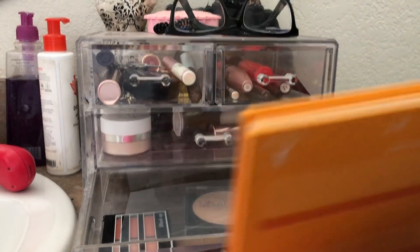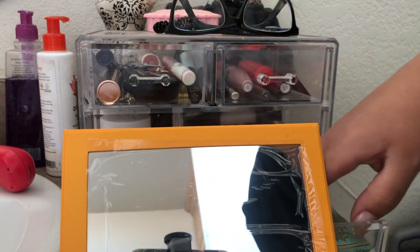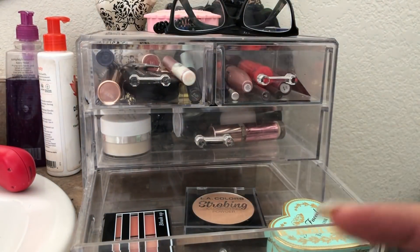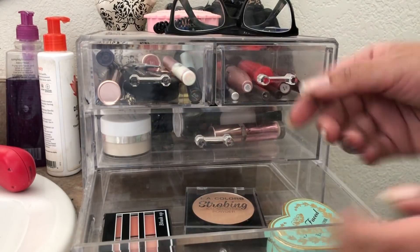I really enjoyed both of these palettes and I'm really happy I was able to use them this week. Now I'm going to put them away and pick new palettes to use for my trip and for the rest of the week.